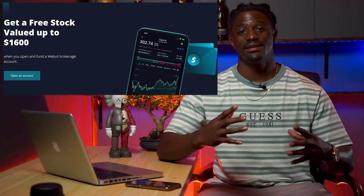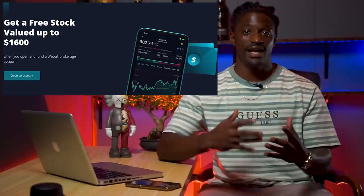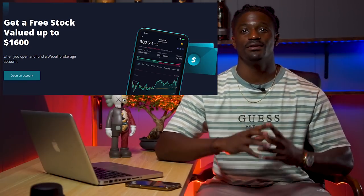Hey, what's up YouTube, I'm Zeke and welcome to the Dream Green Show. This episode is brought to you by Webull — sign up now by clicking the link down in the description, deposit $100, and you can receive two free stocks valued up to $1,600 while this promotion is going on, so don't miss out on free money.